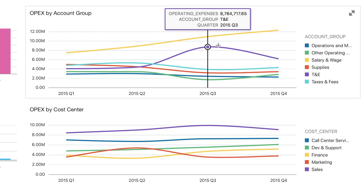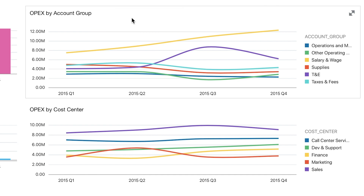They notice two account groups as something to look into further: travel and expense, which peaked in Q3, and salary and wage, which increased steadily over time. So they pull in more trusted data, specifically looking into these account groups.